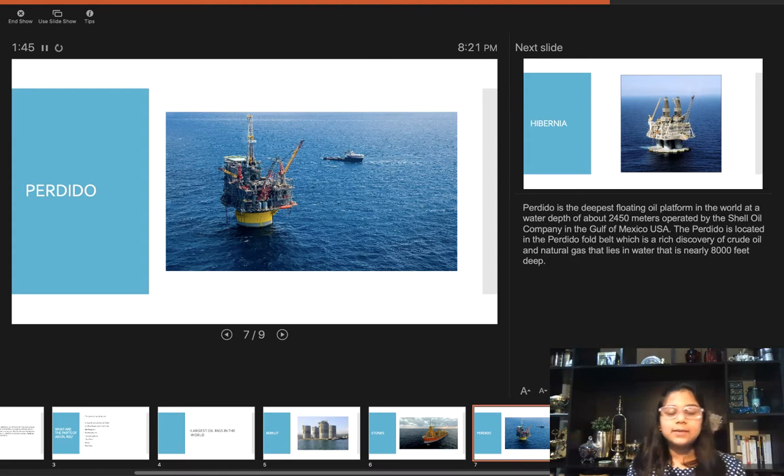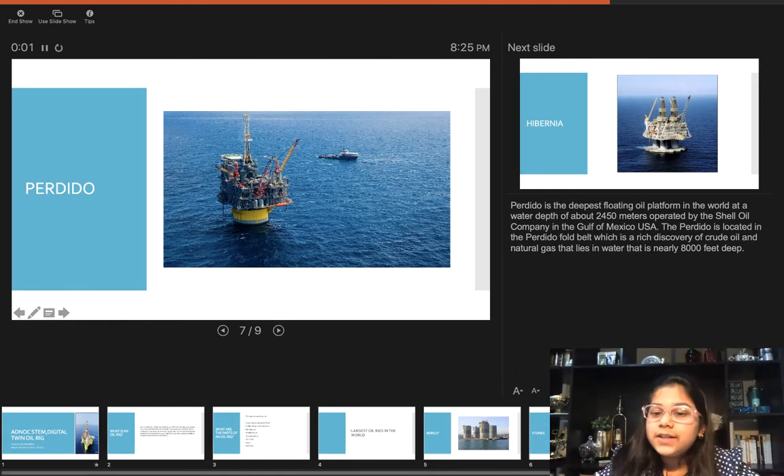Next is the Perdido. Perdido is the deepest floating oil platform in the world at a water depth of about 2,450 meters, operated by the Shell Oil Company in the Gulf of Mexico, USA. The Perdido is located in the Perdido Fold Belt, a rich discovery of crude oil and natural gas that lies in water nearly 8,000 feet deep.